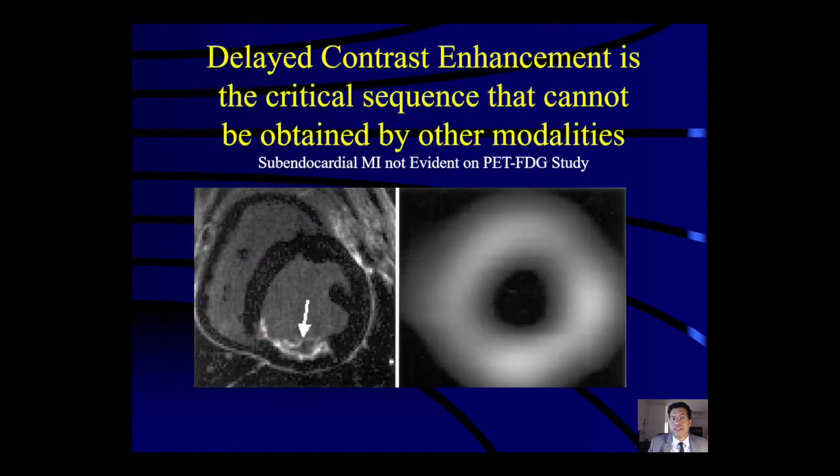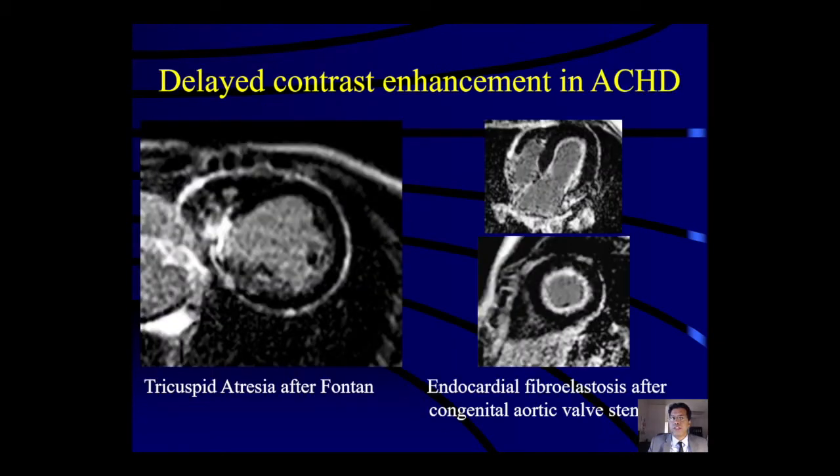In adult acquired heart disease we have good data showing the importance of finding infarcts, such as a subendocardial myocardial infarction not evident on a PET-FDG study. However, in ACHD it's sometimes not clear what the importance is of finding an infarct — for example after Fontan, or fibroelastosis along the subendocardium after congenital aortic valve stenosis. We know the risk for ventricular arrhythmias is probably increased, but we don't have the long-term data in ACHD MRI like we do in acquired heart disease MRI.